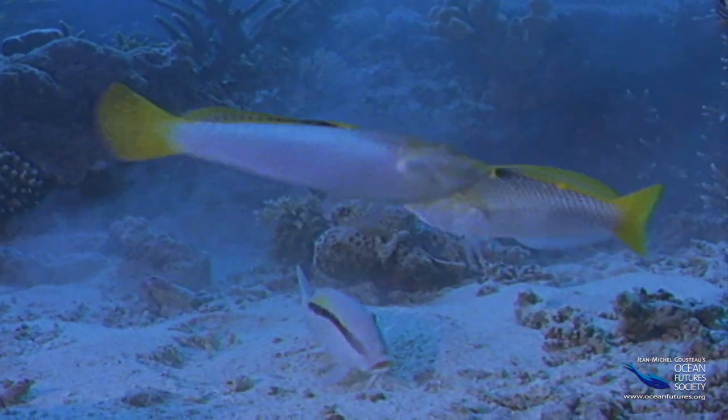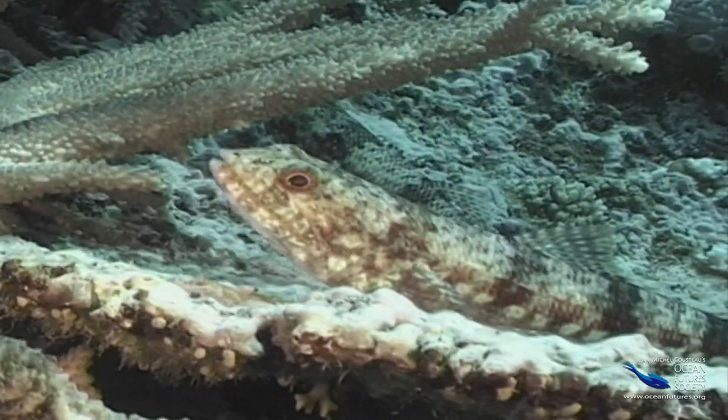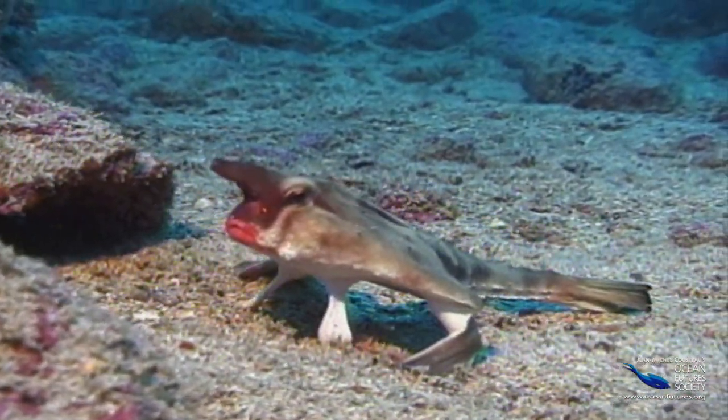Fish come in amazing colors and patterns. Really, you can find just about everything you can imagine — three or four things you might not have considered, and some that maybe you don't even want to think about.